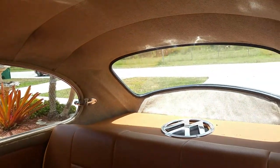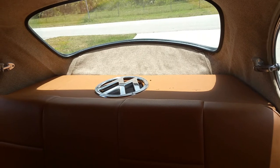The visors are from a '62, sourced from Wolfsburg West. The tweed headliner is from So Fine Products. That stealth panel is something I made to cover up the subwoofer and amplifier.